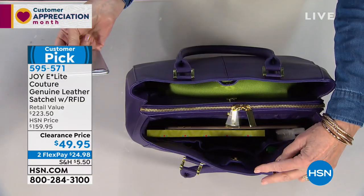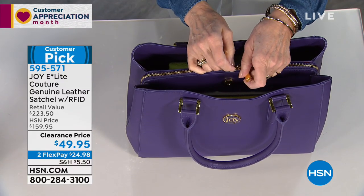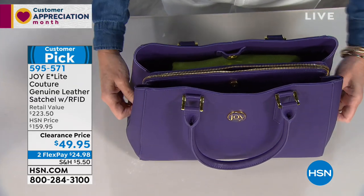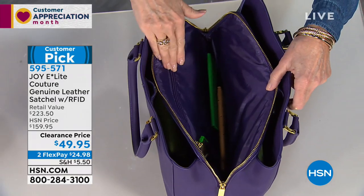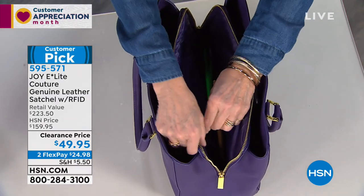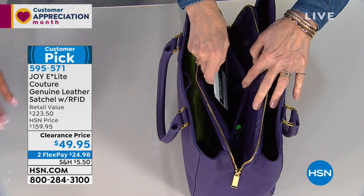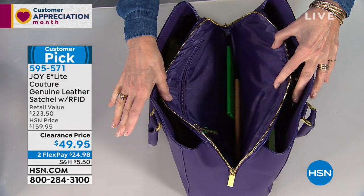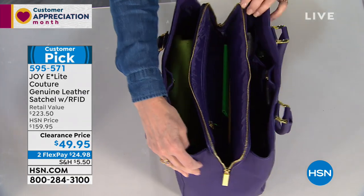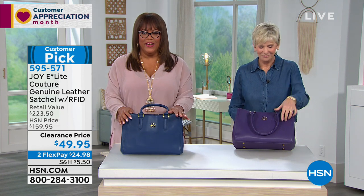There's a spot for your phone for easy reach, and the RFID-protected center compartment keeps the bad guys from stealing your identity and going shopping on your credit cards. There's also another zipper compartment on the side for cosmetics or whatever you like. All the organization you know and love from Joy, in these gorgeous colors — purple and navy — in beautiful smooth leather.